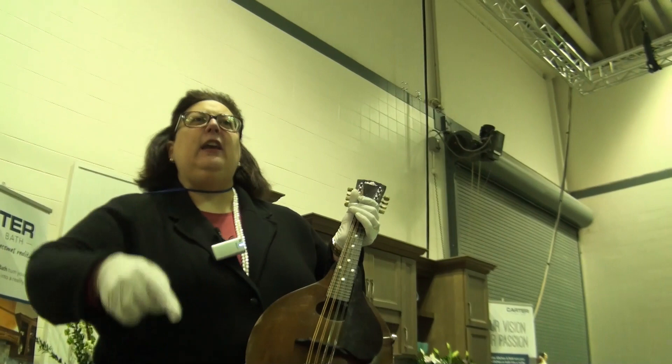It's worth about $7,000. Thank you — thank you for keeping grandma's mandolin. Beautiful.